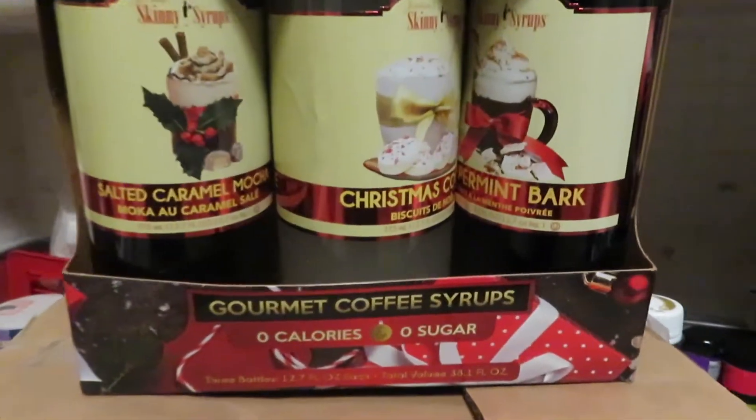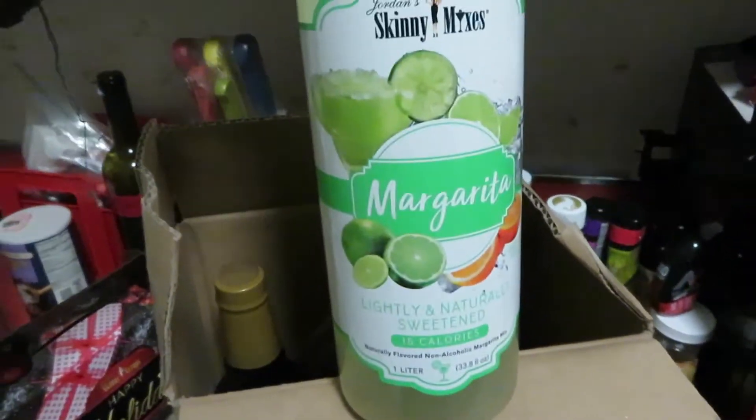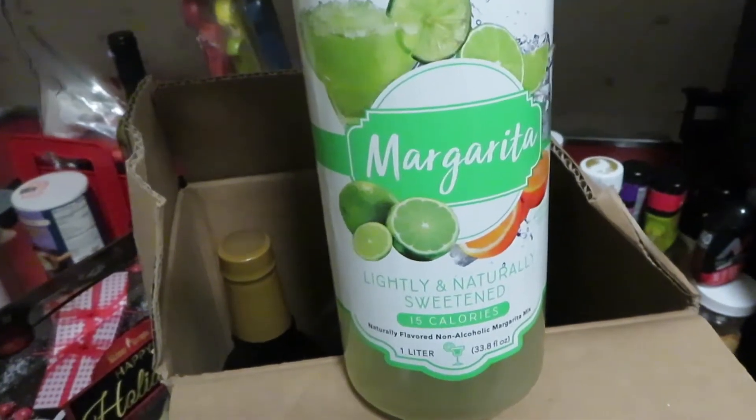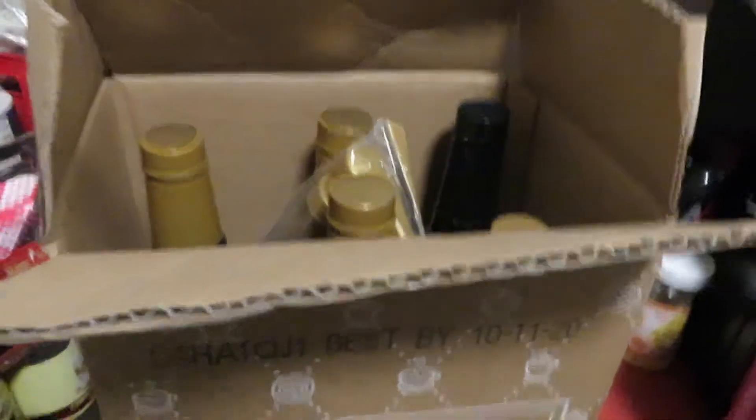Look at what was waiting for me when I got home — Skinny Saps, a whole freaking box! I am super excited for this freaking margarita mix. 15 calories, sugar free! I'm going out to buy a bottle of tequila just for this. I'm so excited.